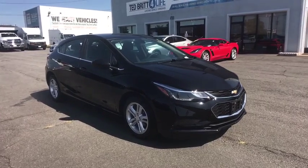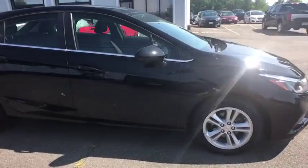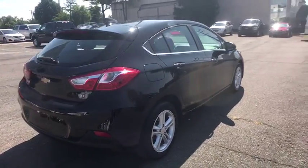You are going to love the 2018 Chevrolet Cruze. The Cruze Blueprint calls for more than you'd expect. This vehicle has less than 25,000 miles. Here are some of this vehicle's great options.